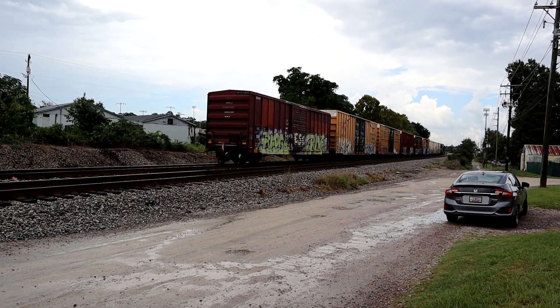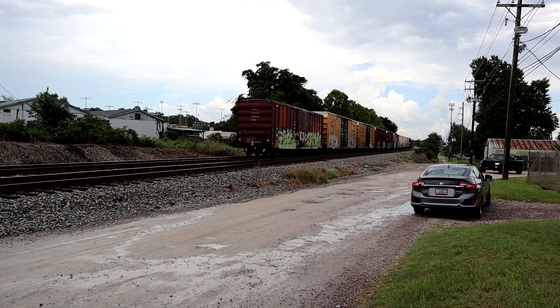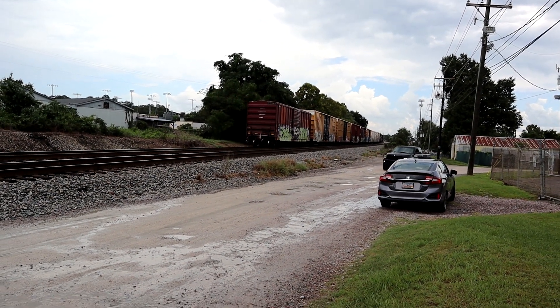4:18 PM, Tuesday, November the 12th, 2023.